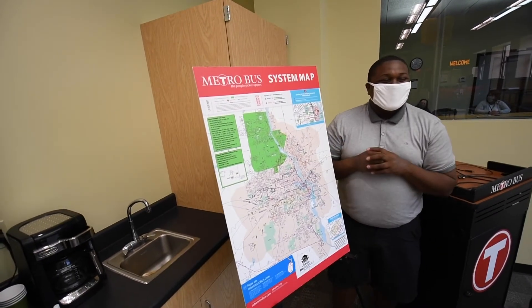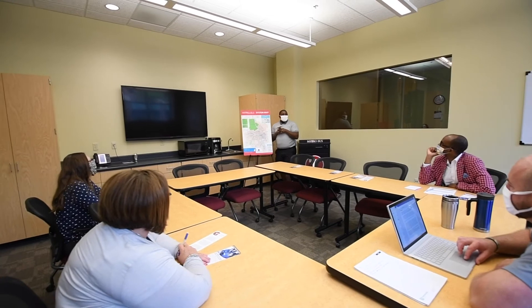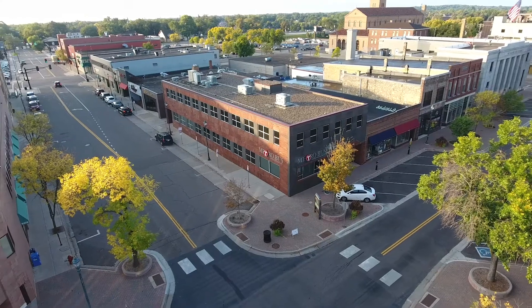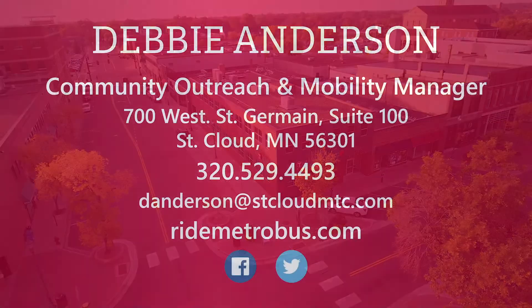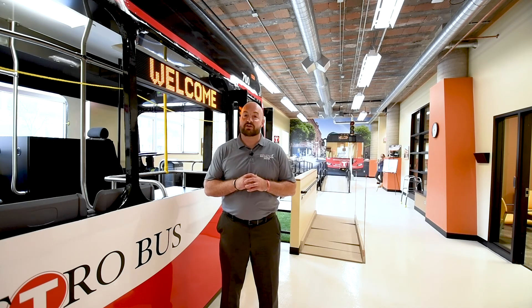Community Outreach offers an opportunity for us to be involved with and offer our transportation resources to those who have never considered riding the bus or to those who need our services. We average more than 600 visitors per year at the Mobility Training Center, and the facility has been well received by support services and agencies, schools, transitional living sites, area committees and councils, and other systems looking to start such a program. The Metrobus Mobility Training Center offers big impact with a small footprint, and we hope this overview inspires others around the U.S. to find unique ways to meet the needs of their communities.